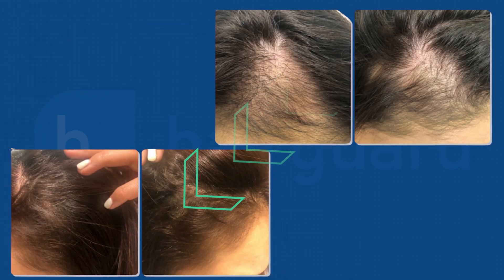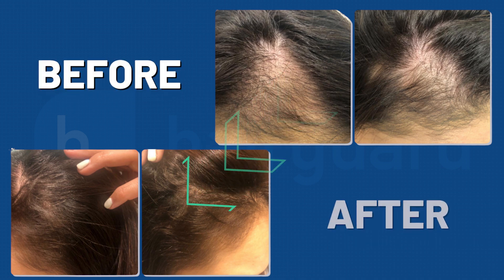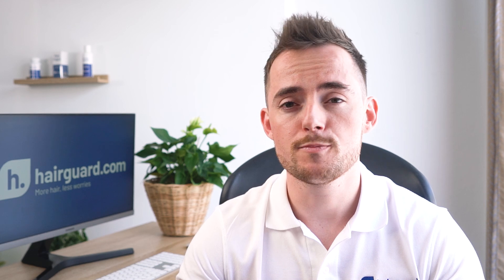This woman used it to treat hair loss following her pregnancy. You can see the before photos in the top row and after in the bottom. There is a dramatic improvement in density and coverage. In fairness, postpartum hair loss typically does resolve on its own, so it's not clear how much of the improvement was due to the oil. But it certainly didn't do any harm.